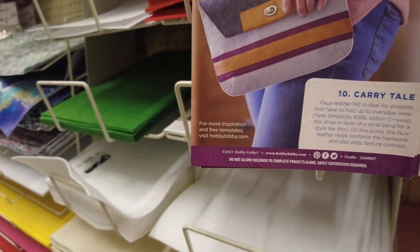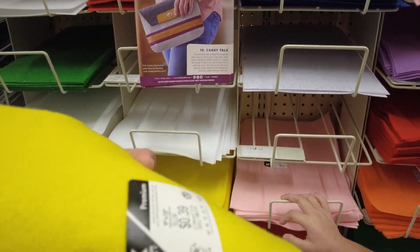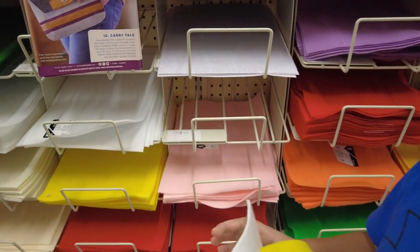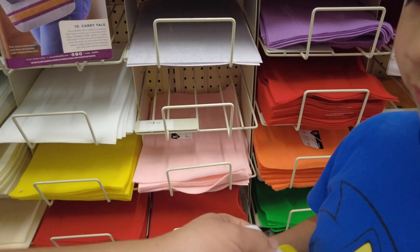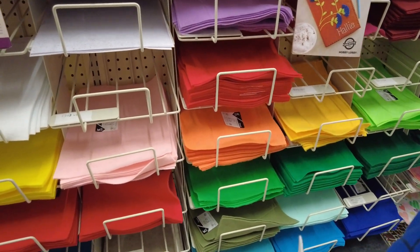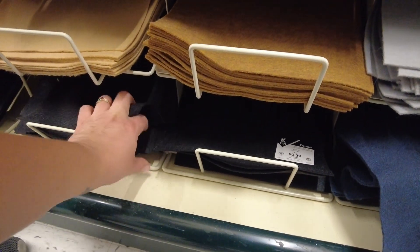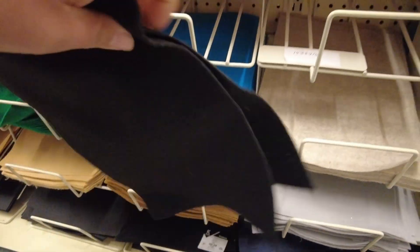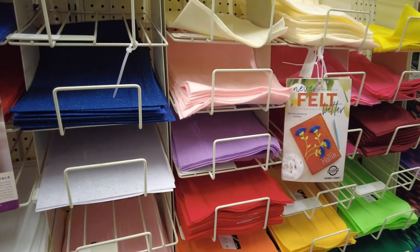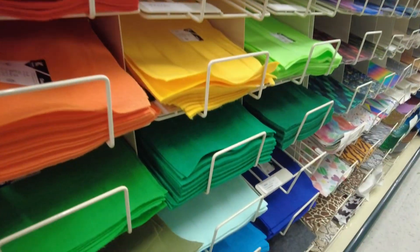We needed some felt so we can make some ornaments. How much are these? 39 cents! So we need yellow, white — we need white because we need Snoopy. Let's take two whites. And then we need black for the Charlie Brown — because it's a little wiggly. Let's take two blacks. What other colors do we need? I think we need blue for Linus's blanket. Oh you're right. This blue? Yeah, okay.